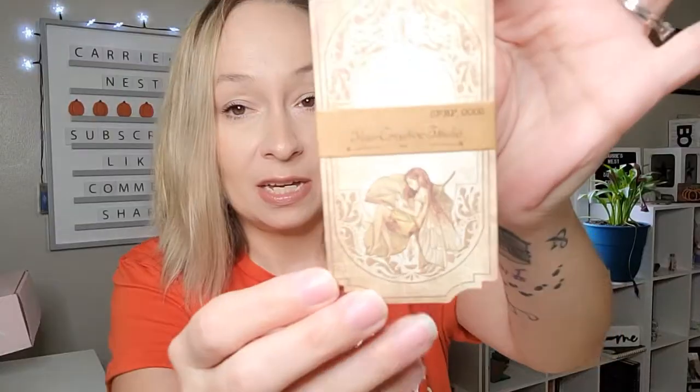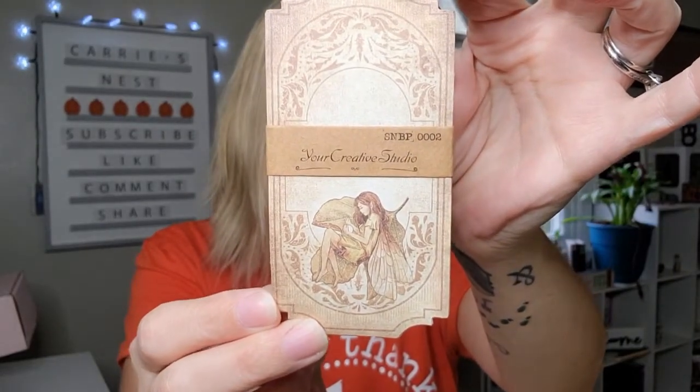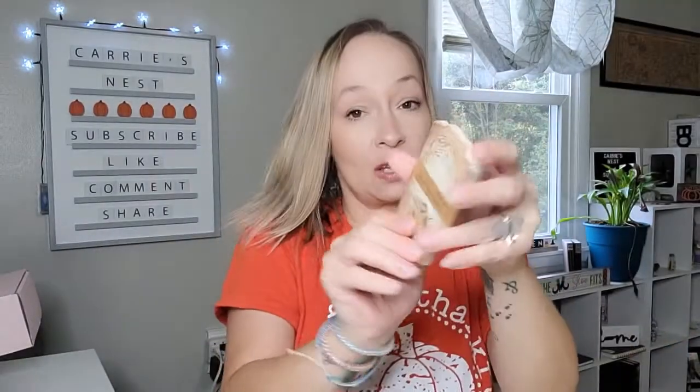Next up we have this little package here and it looks like it's going to be a little pack of papers - they're probably all the same. I'm not going to take the outer sleeve off because these are all the same, but here is what that paper looks like. That is really pretty. Now it's not as blurry - that's really pretty, and this whole stack is all the same paper.